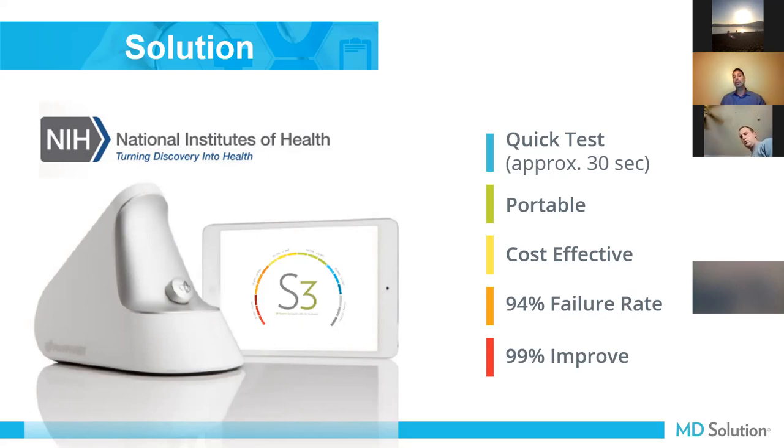Based on clinical applications, we have a 99% improvement rate. We can increase that carotenoid and antioxidant score, and it can be measured, and you can show your patients what that looks like.